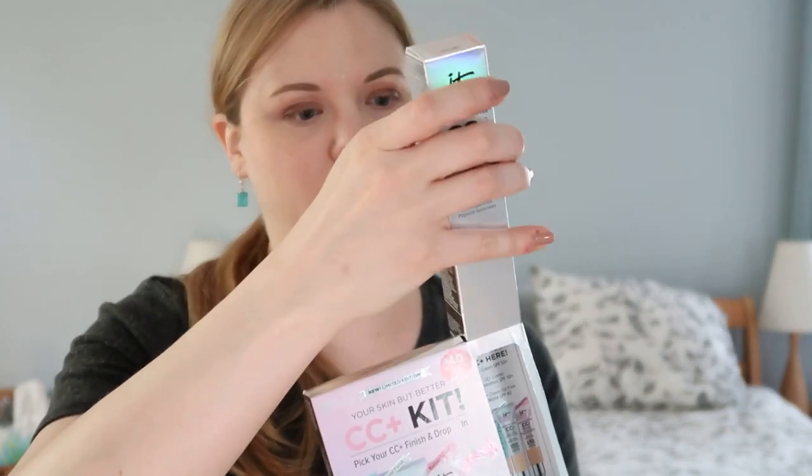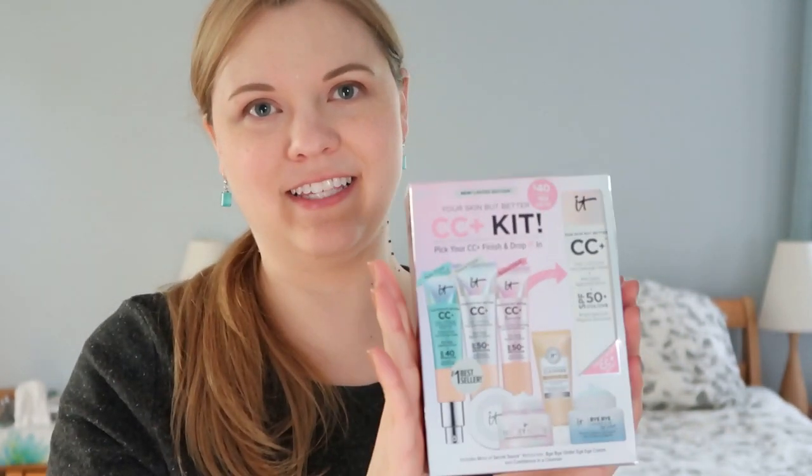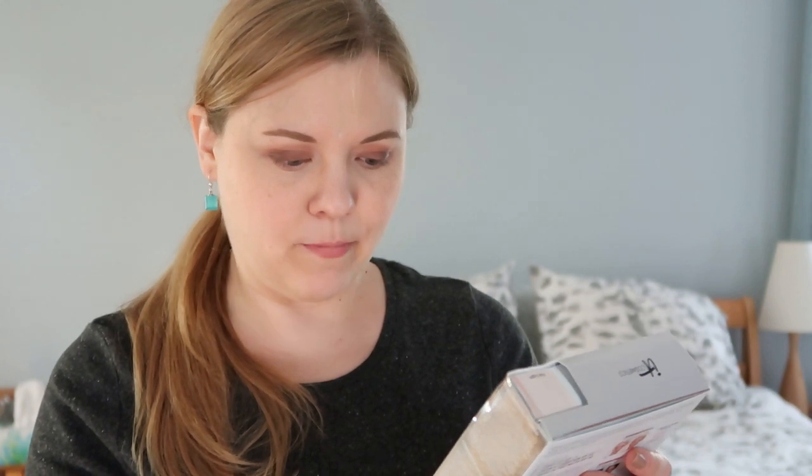Next is the IT Cosmetics CC cream, which I've been using for maybe a couple of months now. I really like it — it's a little heavier coverage than I usually do but I sponge it on to lighten it up. I couldn't buy just the cream on its own; it had to come as part of this 'Pick Your Finish' kit. So it comes with minis of the Secret Sauce moisturizer, Bye Bye Under Eye cream, and Confidence in a Cleanser — I don't necessarily need all that extra stuff, but that's what it came with.